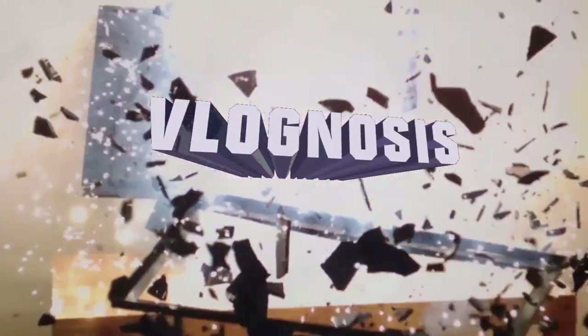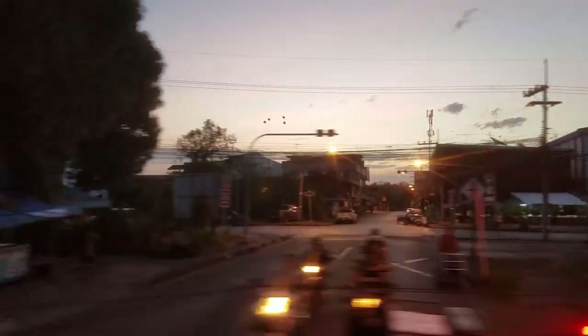Welcome to Loch Noses! Another beautiful morning here in Thailand. The sun is starting to rise and I'm still here in the same seat where I left you on the last vlog.